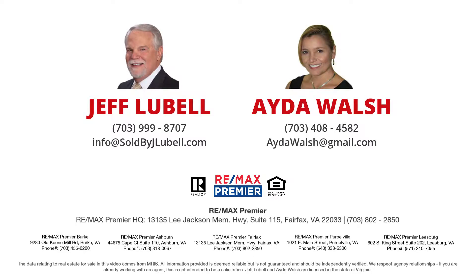Call Jeff, a local Heritage Hunt resident, or Ida, to ask questions or to see the property and beautiful community.